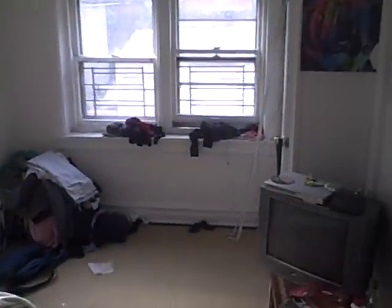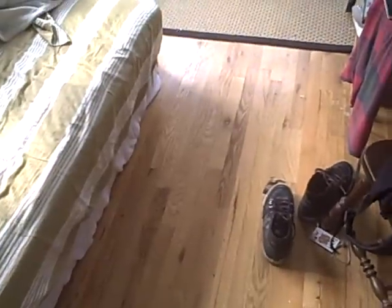Here's bedroom number two. It has a lot of windows in here and again the hardwood floors. A little messy but it's a big room. That's a full size bed in there.